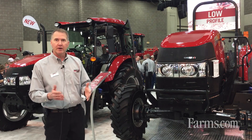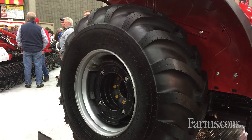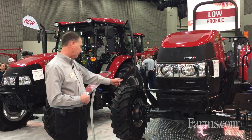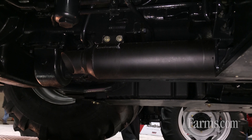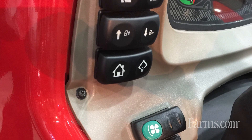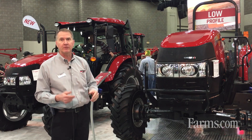The poultry version is basically a ROPS tractor with some special features. The first special feature is special tires — 22.5-inch rear tires or 24-inch rear tires. The second special feature is a special poultry exhaust which blows the exhaust towards the rear of the tractor. Third, and also a very important feature, is the reversing fan, which actually reverses and blows debris off the hood and grill of the tractor.